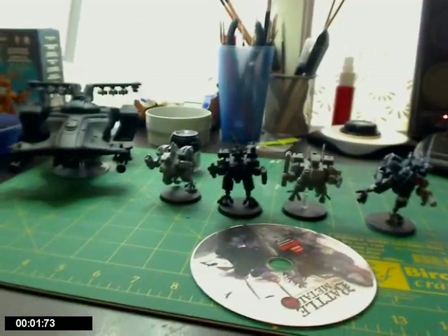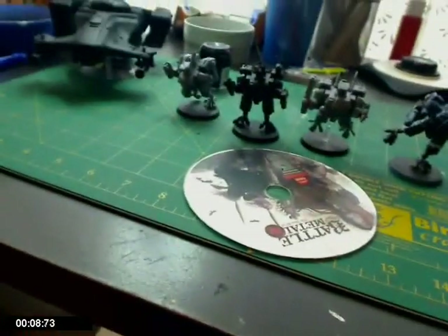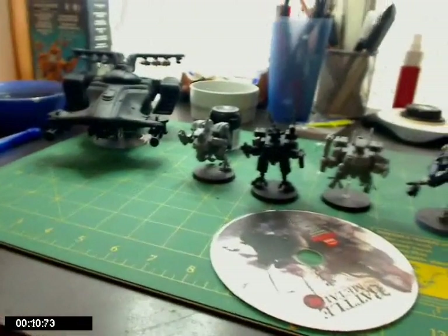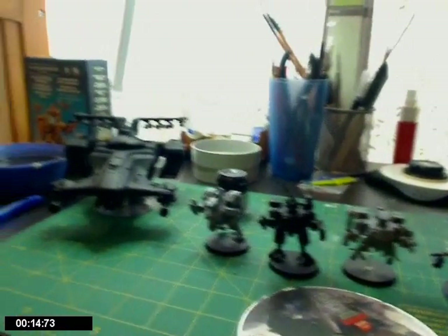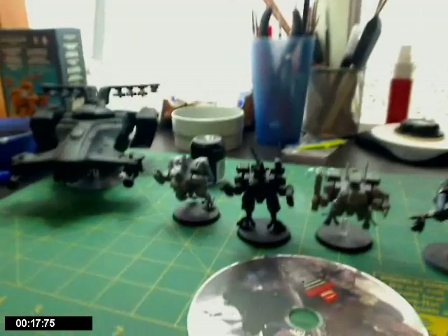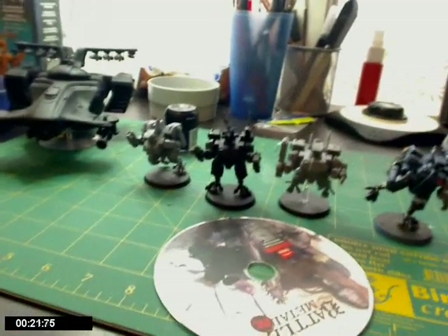Hey you guys, welcome back to Hammer Paints. I haven't been painting for a while, haven't done any videos for a while as well. Basically just spending Christmas with the family and everything. I had to relocate my painting studio into a different room of my house. That took ages, the amount of stuff I've accumulated everywhere.